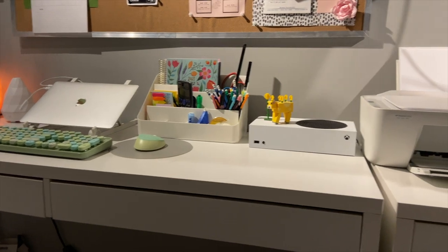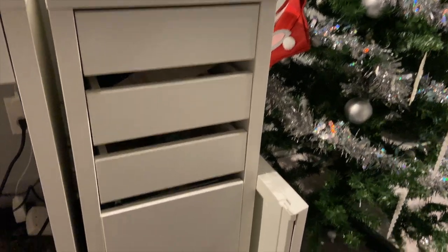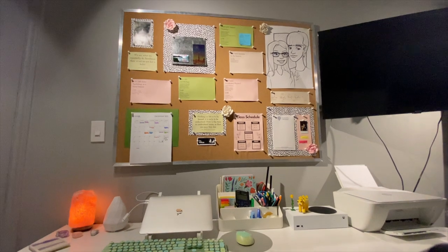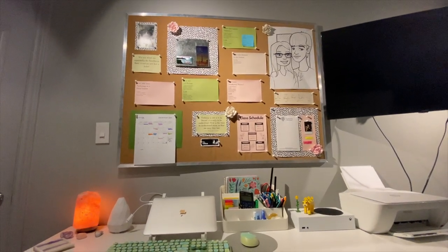As for the actual desk structures, I have the MICKE fixtures from IKEA. There's a little portable filing cabinet from IKEA and the MICKE desk itself. Next is above my desk — I have my bulletin board, and I'll get into that now and show it in more detail.